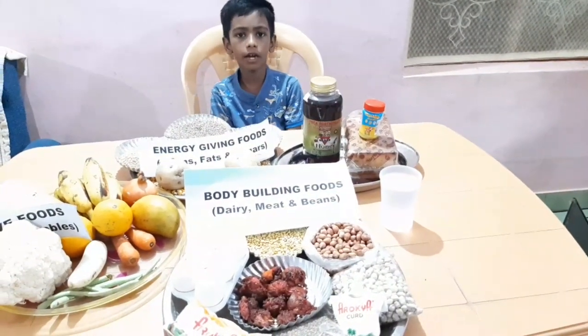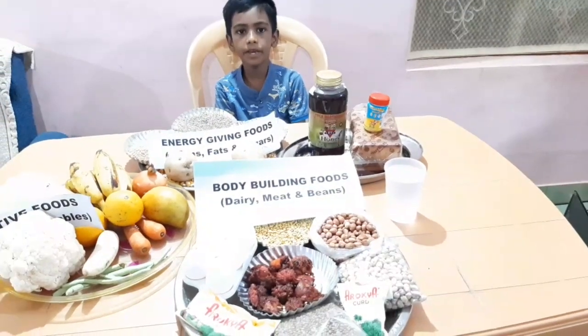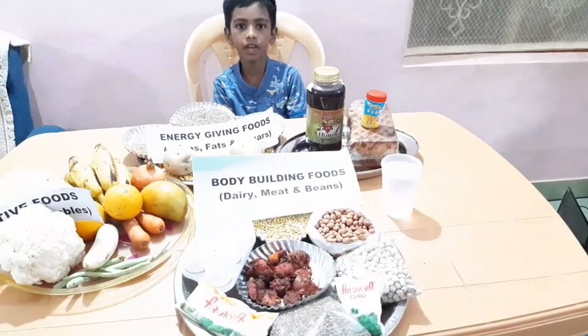Milk and milk products, meat, fish, nuts, etc. are rich sources of body-building foods.